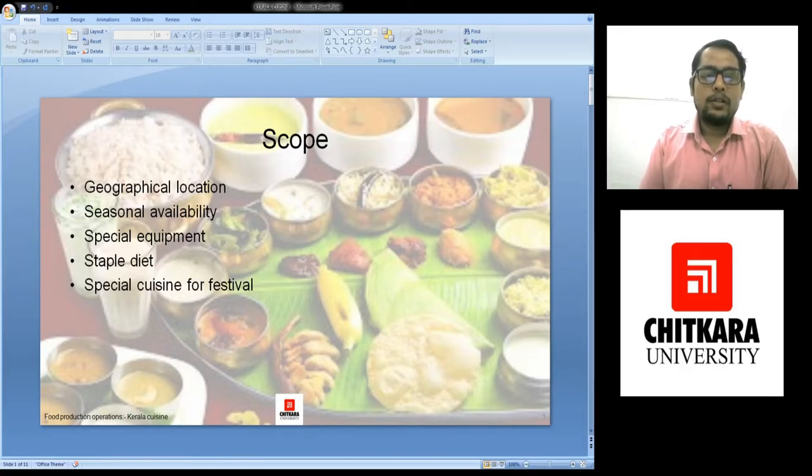In today's session we would be learning about the geographical location of Kerala, the seasonal availability of food in Kerala, what are the special equipment that has been used, what is the staple diet, and what is the special cuisine for festivals.